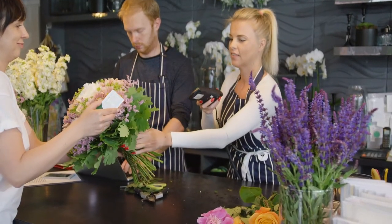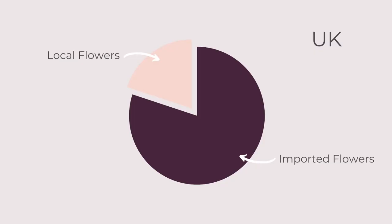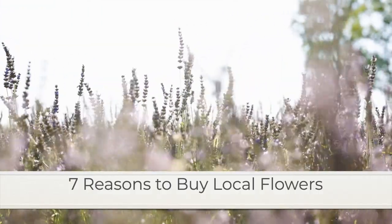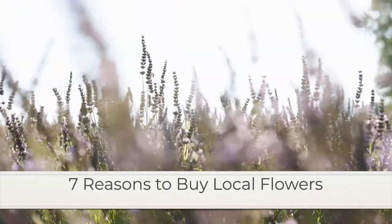Have you ever thought about where you buy your flowers from? In the UK, over 85% of flowers that you can buy in florist shops and supermarkets are imported. And in America, there's a very similar figure — over 80% of the flowers sold are imported. So I'm going to share in this video seven different reasons why you may want to consider buying local flowers instead.